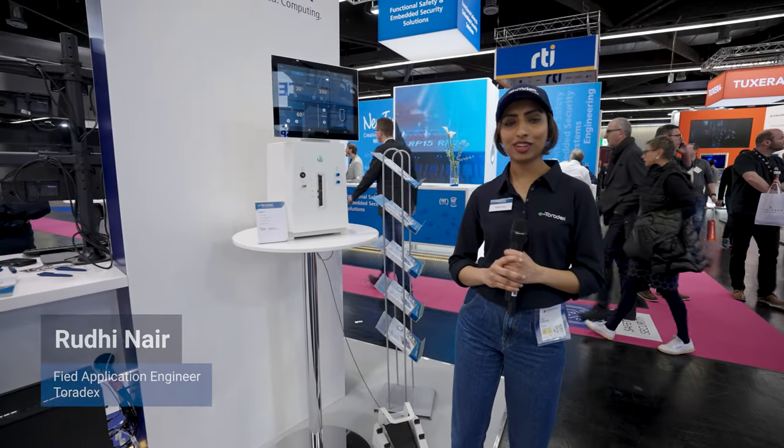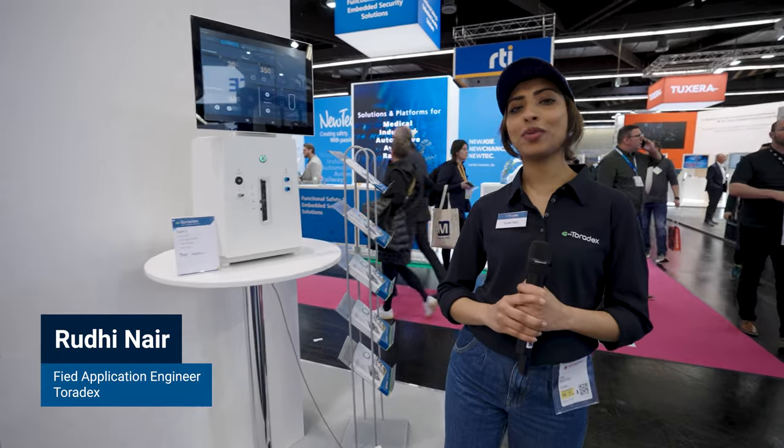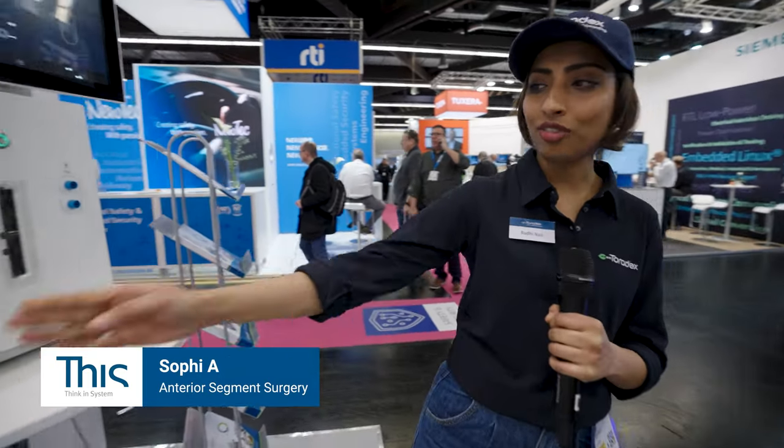Hi guys, welcome to Embedded World 2023. Here you are at the booth of Toradex. We have an excellent demo from our customer at this AG. It's a cataract eye surgery robot called Sofi.